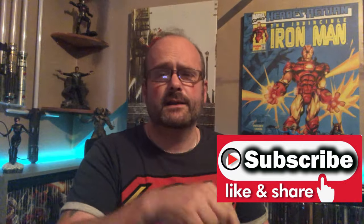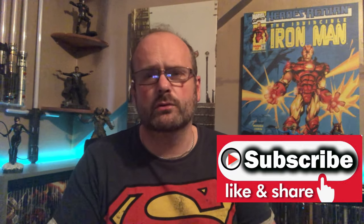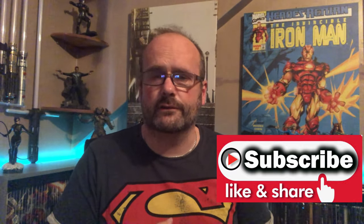Before I actually open that, let me ask you to subscribe if you can. The button is just down there — it'll help the channel grow. But without any further ado, let's get into opening up this steelbook.